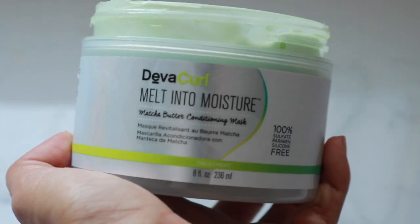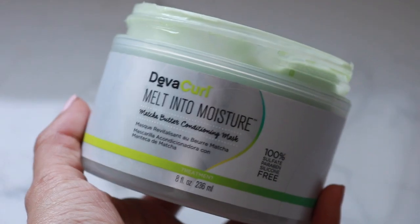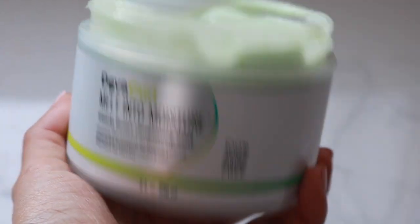Let's go ahead and dive right into my first favorite. I'm going to start with this hair mask — I love this mask. This is the second time I've owned it. It's the Deva Curl Melt Into Moisture Matcha Butter Conditioning Mask. It is 100% sulfate, paraben, and silicone free.